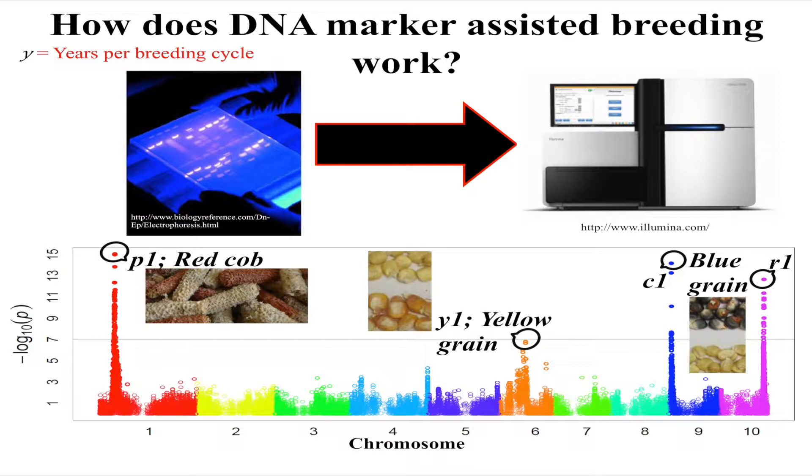So we measure DNA in a lot of different corn varieties and then we go out and do what's called phenotyping, or we measure what the traits are. In this case, simple traits like whether the cob is red, or whether the grain is white, yellow, or blue. Then we statistically associate those, and what I'm showing you here is all the different markers across different chromosomes across the genome in maize, and here's the statistical probability that the gene is located there.